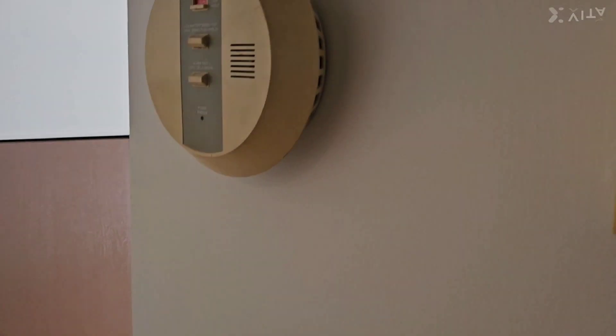Welcome to another home hint from Border Home Inspection. I just climbed out of an attic space here and found a few problems up there, but on the way down I noticed the smoke alarm and I want to talk about that for a second. Have a look at what they have here.